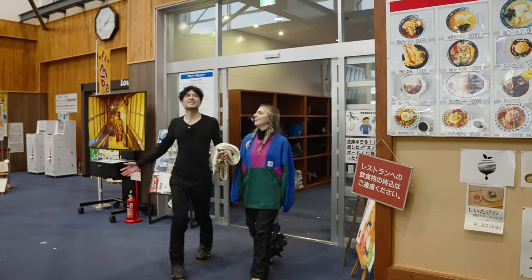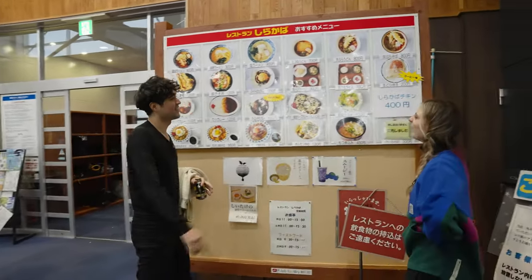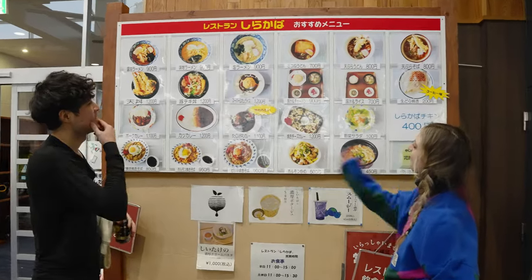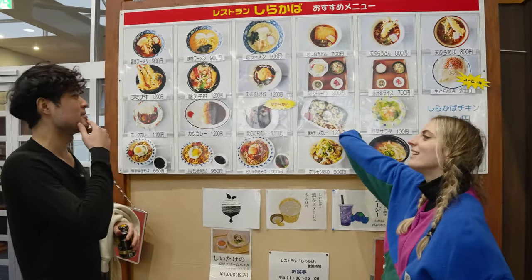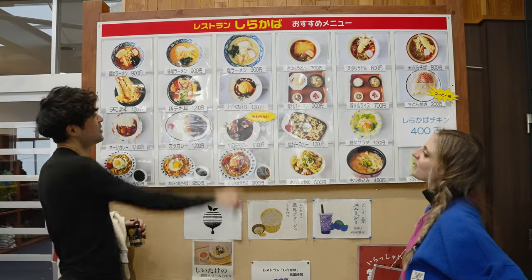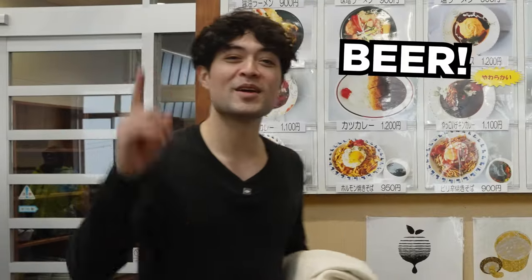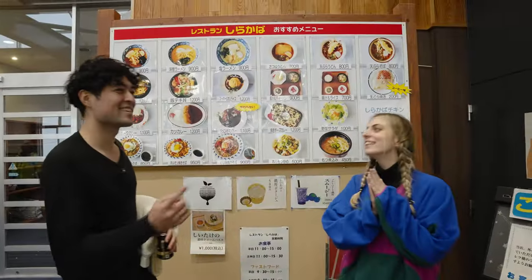It's warm in here, finally! So, what are we getting? There are so many options — I've been eyeing the curry. I saw a lot of people ordering curry earlier. I'm going to go with the miso ramen — solid choice, nice and warm. Both of us getting hot foods. And a beer!